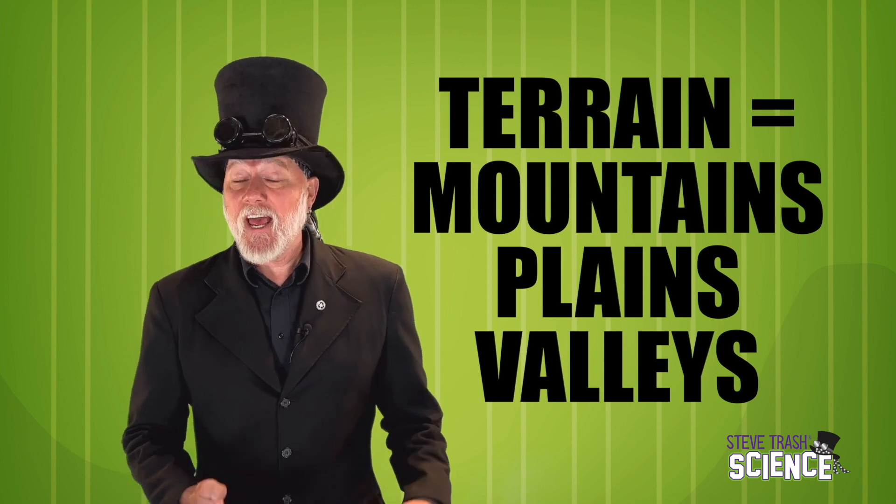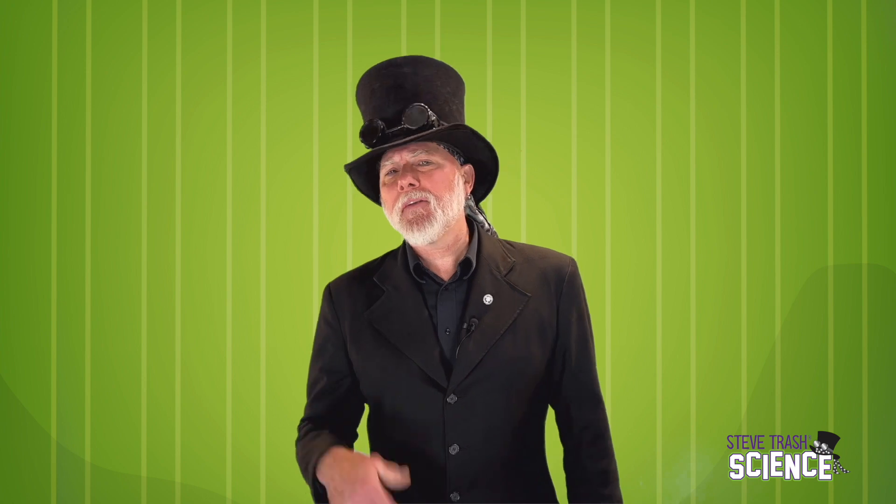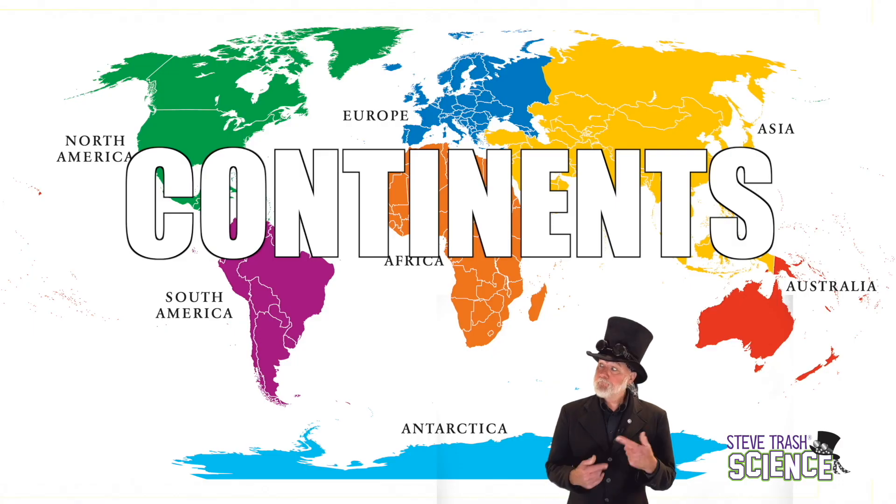Mountains, plains, and valleys — those are all land forms. Land forms come in different sizes. Some are huge and some are pretty small. The largest land forms are called continents.